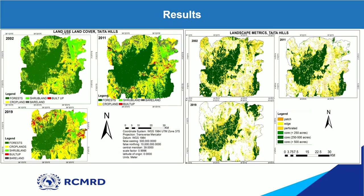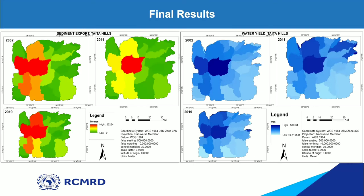For the ecosystem services, I show sediment export with watershed boundaries to illustrate how these services vary per watershed. As you can see, sediment export was increasing — many watersheds show increasing sediment export values over time. Similarly, water yield was reducing.